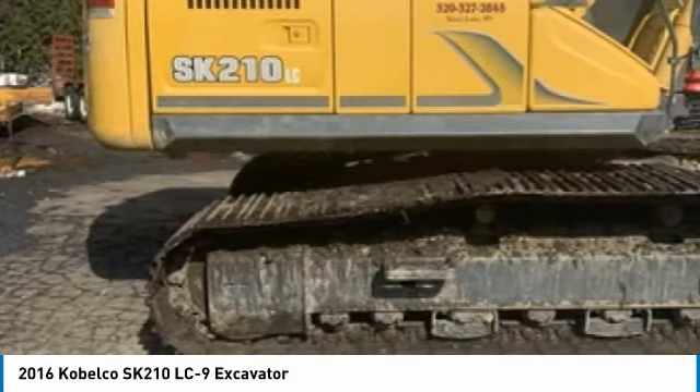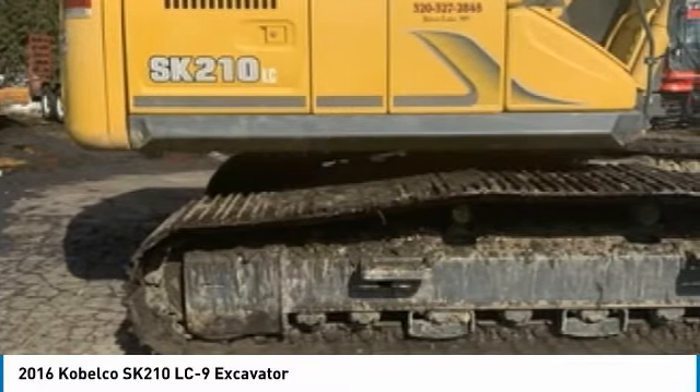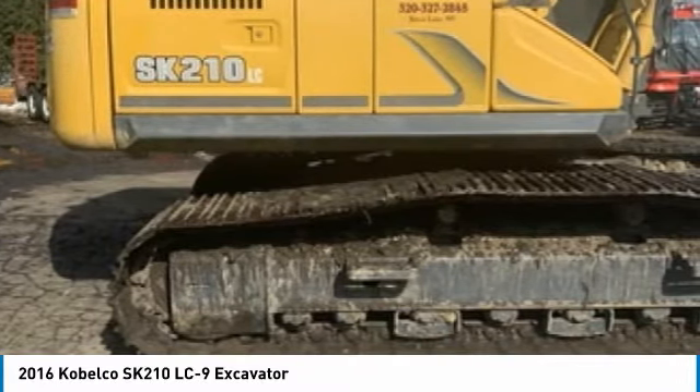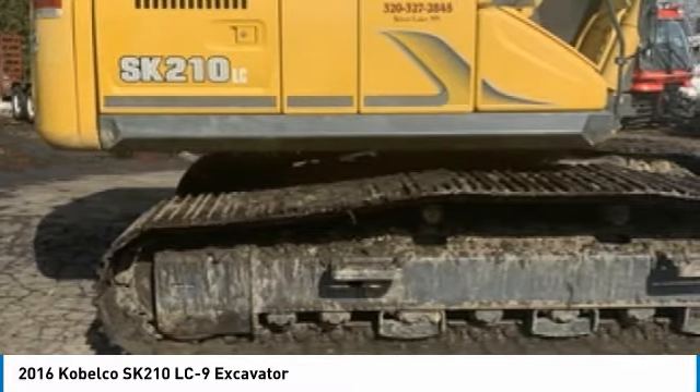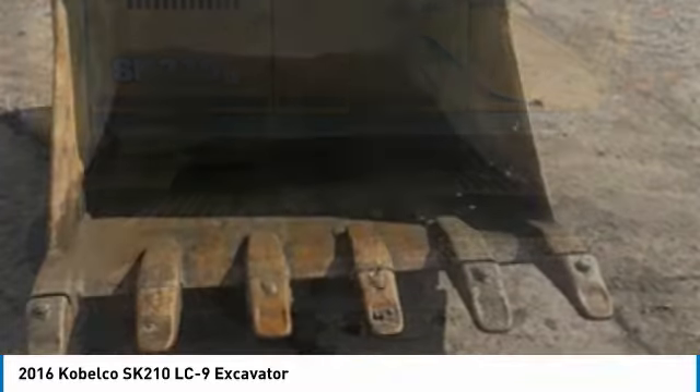Highlights of these features include a 48" bucket, 157 horsepower, 48,500 pound operating weight, and with only 490 hours, you can rest assured that this Kobelco SK-210 LC9 will be hard at work for many years to come.